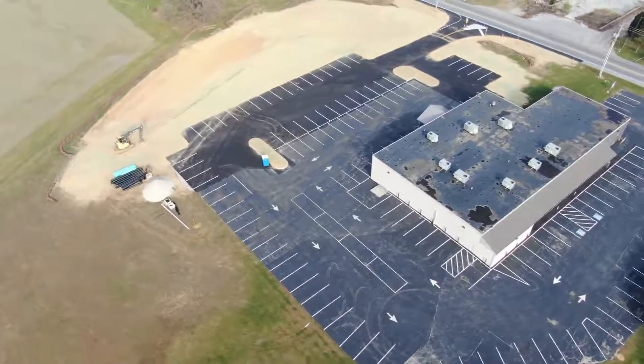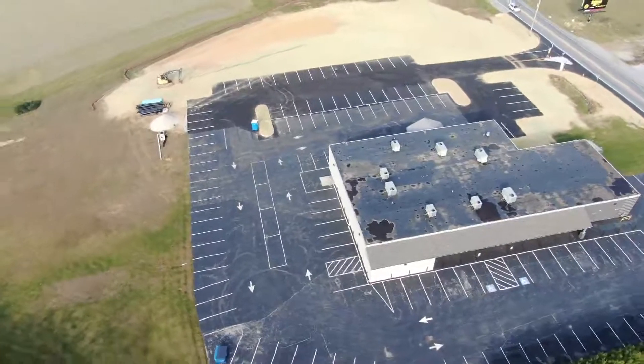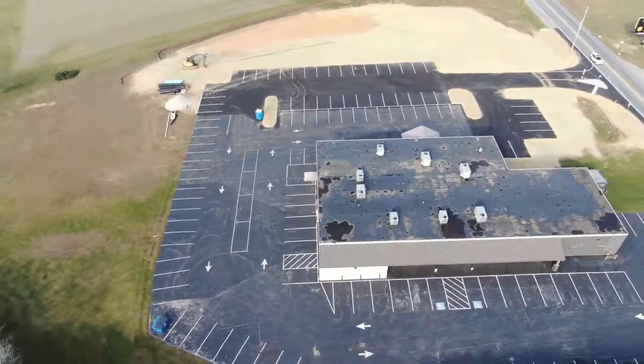Other than that, everything looks pretty well the same. Temperature today is about 52, with slight winds. Pretty nice day.